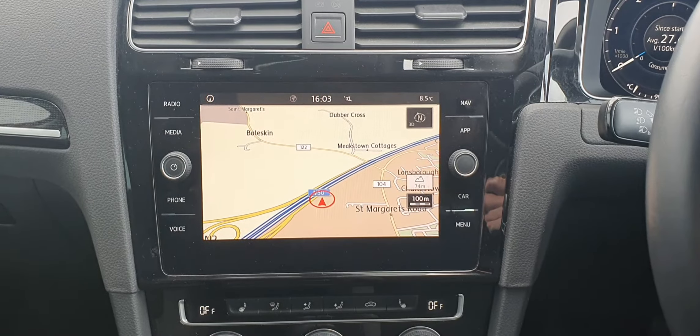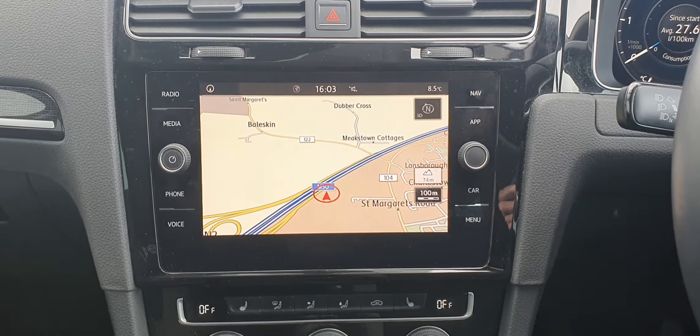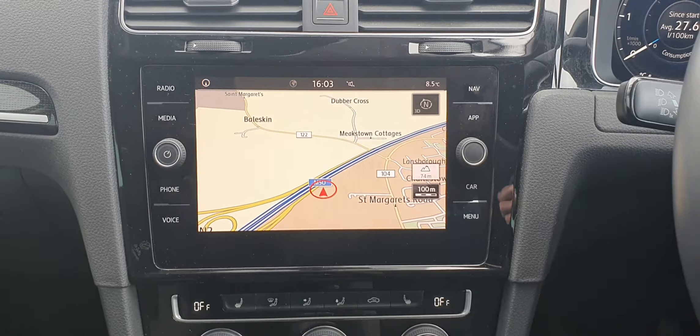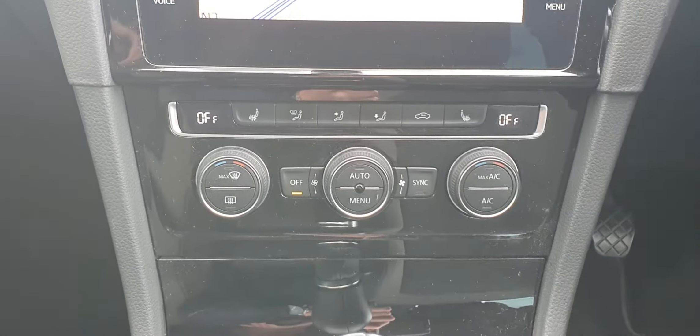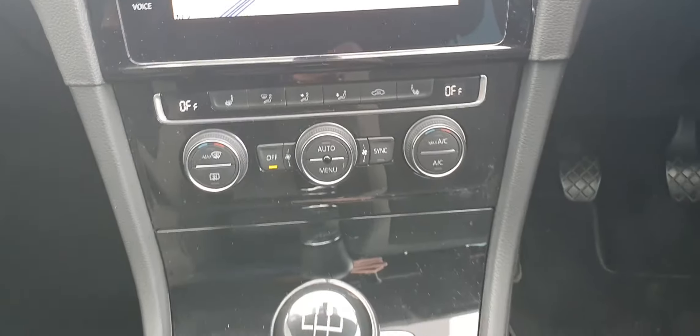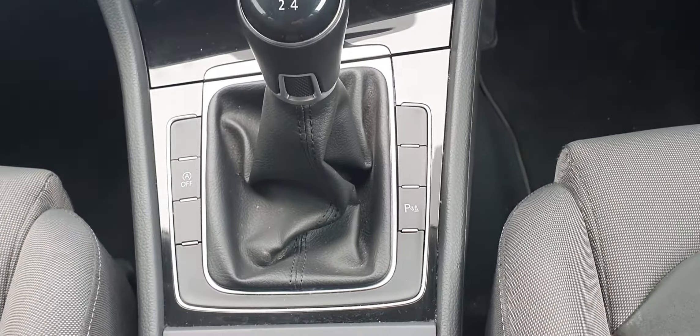The first thing you'll notice is the 7-inch touchscreen stereo system with satellite navigation on board, as well as Apple CarPlay, Android Auto, and Bluetooth connectivity. Below that you have your dual climate control with air conditioning and heated seats. You also have your five-speed manual transmission with your start-stop function on the left and your park assist on the right.